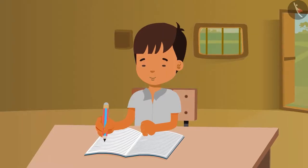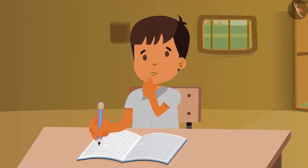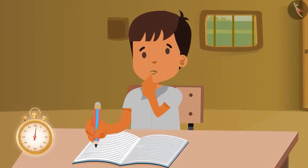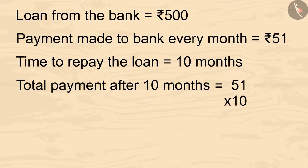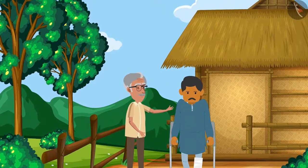Vimal told his father that within 10 months he will repay all the money to the bank. Kids, can you tell how much total money Vimal has to pay back to the bank? You can calculate this by pausing the video. We can calculate it like this: 51 multiplied by 10 gives 510. Vimal will pay 510 rupees to the bank in 10 months.